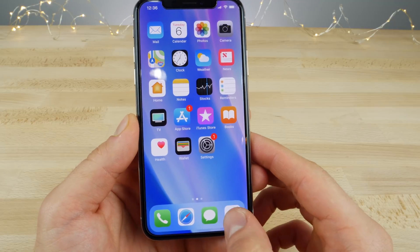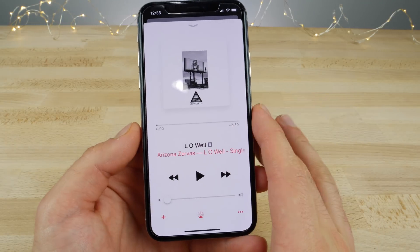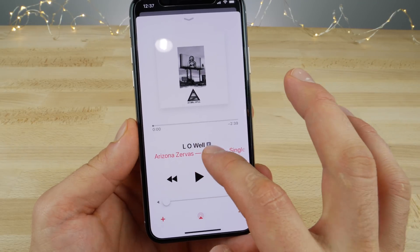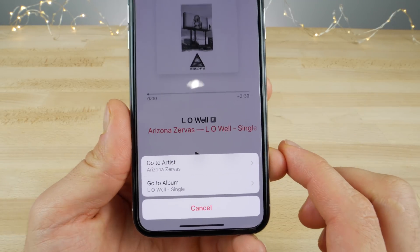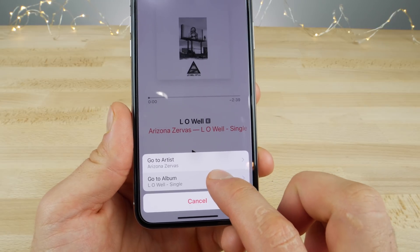A really useful one within the Music application: when playing a song on the now playing page and you want to go back, it'll ask whether you want to go back to the album the song belongs to or to the artist. Really cool to get that option.